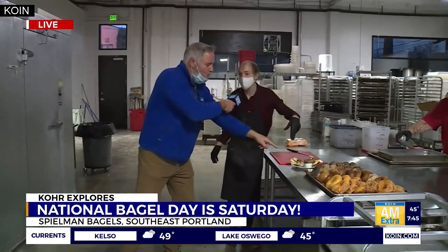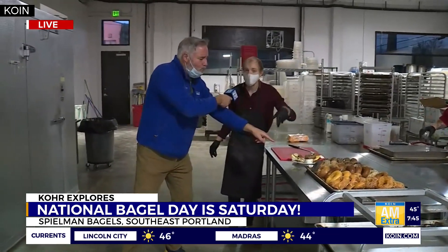Jordan, thank you. That can be had at Spielman's, any one of four locations in the Portland area. What do you call that one? The Quadrant. This is our bacon, egg, and cheddar with chive cream cheese.